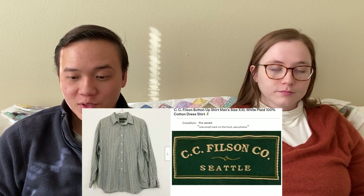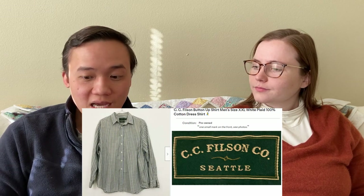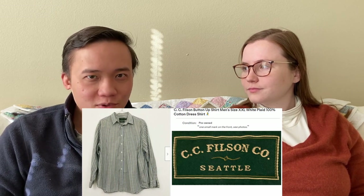We sold this Filson button-up for $31.60 on eBay. We probably would have gotten more, but I didn't notice this little spot on the shirt. Otherwise, Filson is a great brand and it's pretty sought after with a great sell-through rate. It still sold for $31.60 with that spot. So if it's a great brand with something small wrong with it, it's worth listing. This actually happens to us kind of often — we'll get something and haven't noticed it was damaged. Often it happens as we're listing it, because under the bright lights you can see every imperfection.